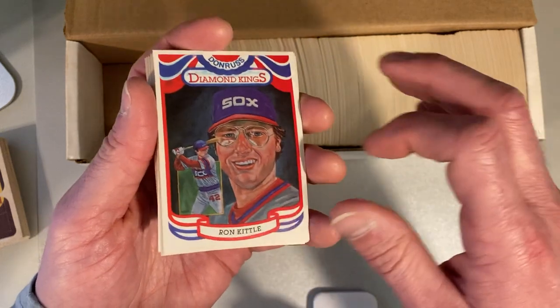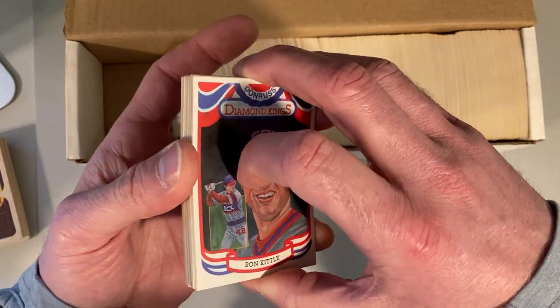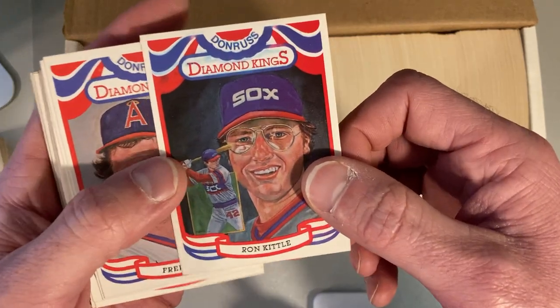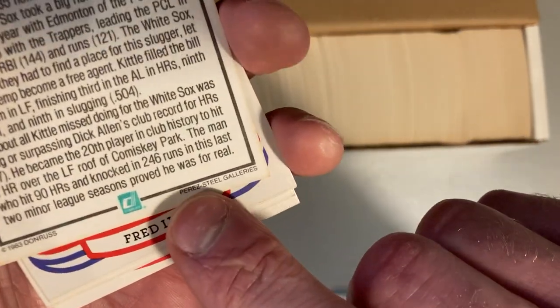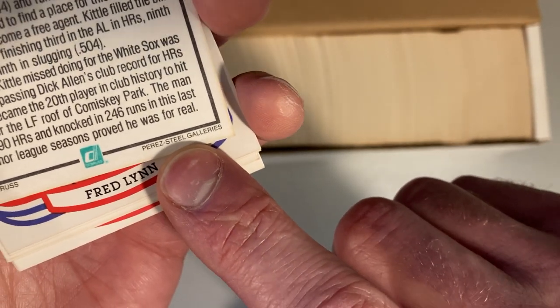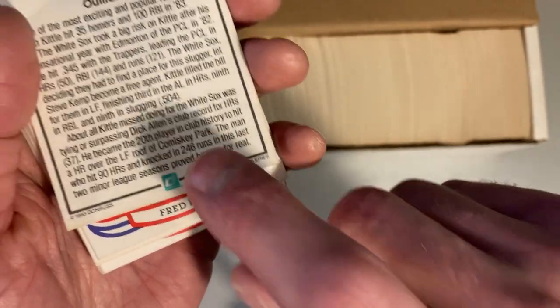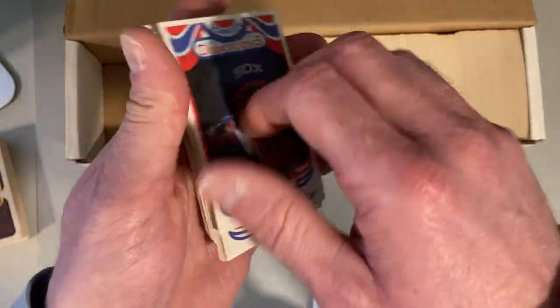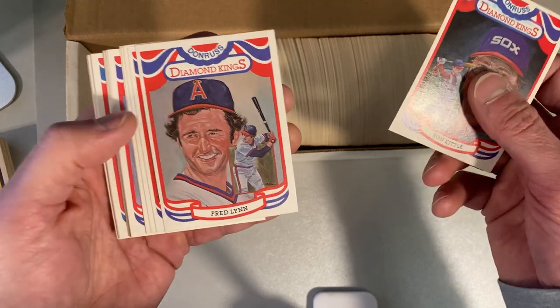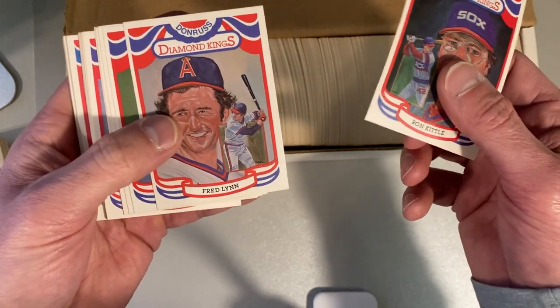They only went with this design one year and went back to the more traditional one that we all know. The error on these Diamond Kings is the question of Perez Steel — it should actually be an extra E on the end of Steel for the correct name. This means this is the error card, but there are much more of the errors than there are the non-errors. So we're going to go through and see what we can find.